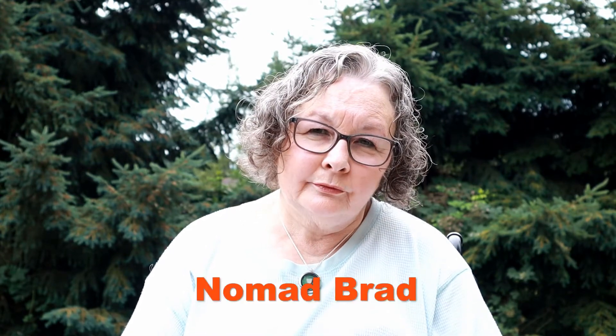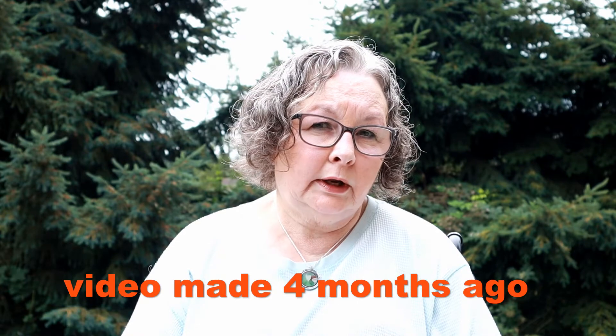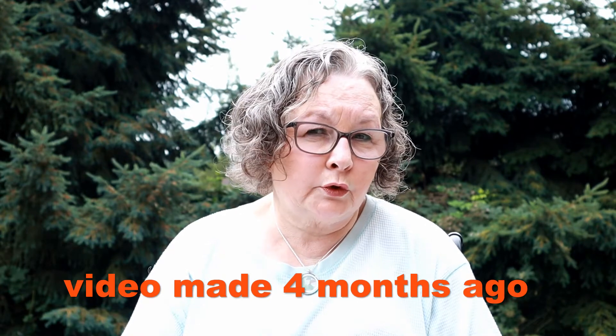Another YouTube channel I found is called Nomad Brad. He's in Oregon and has just converted a small shuttle bus for a lady that uses a walker.